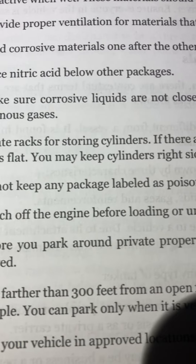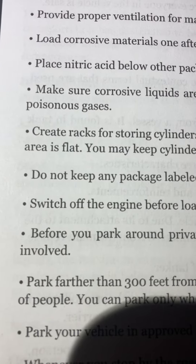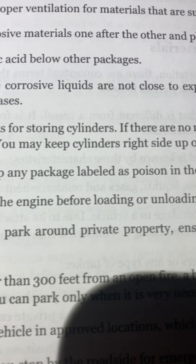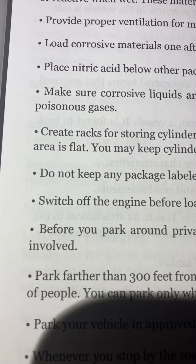Make sure corrosive liquids are not close to explosives, blasting agents, oxidizers, or poisonous gases. Create racks for storing cylinders. If there are no racks, ensure the floor of the cargo area is flat.